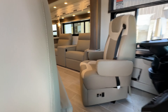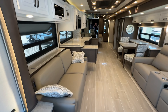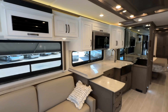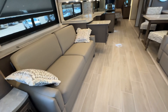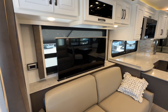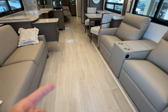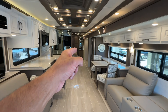Walking in to the Dutch Star — wow, I absolutely love the two-tone paint. The sofa converts into a bed, and we've got theater seats directly across from the Televator — beam me up Scotty! Here we go folks — huge TV, love it. All of these floors are heated: front, mid, rear — love it.